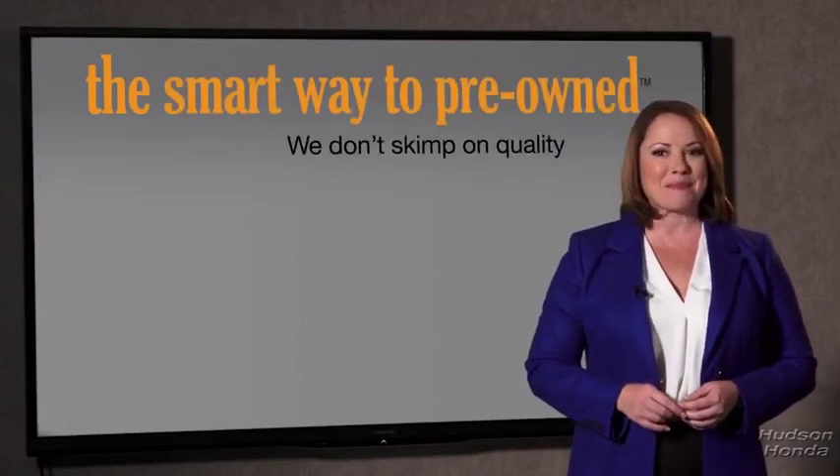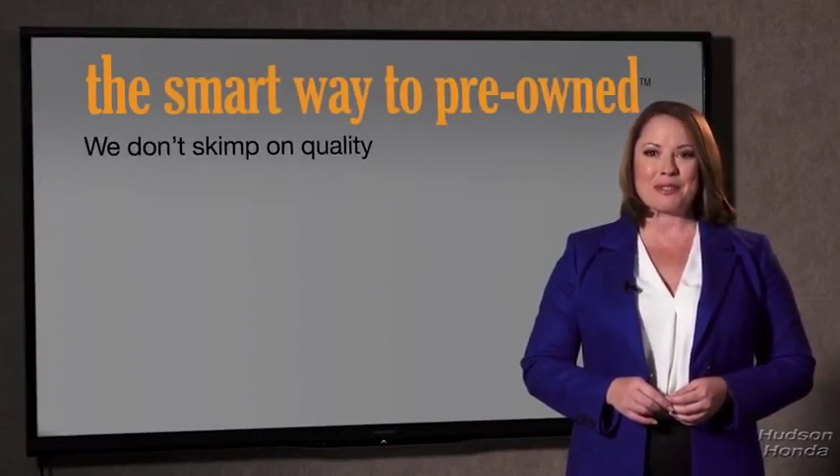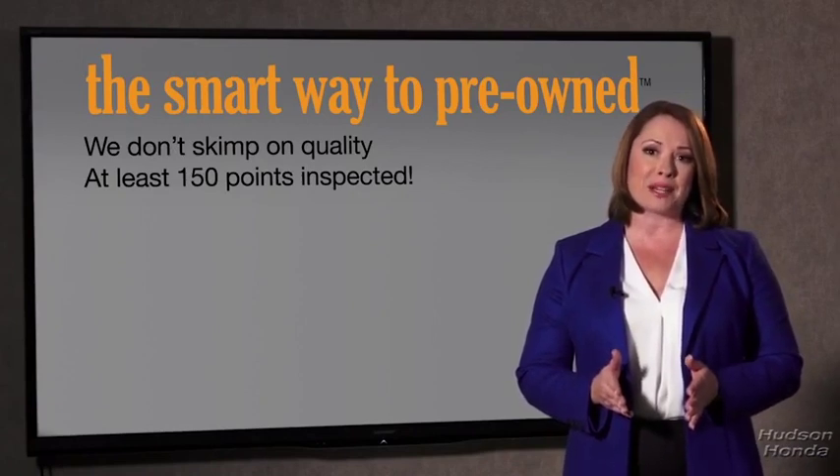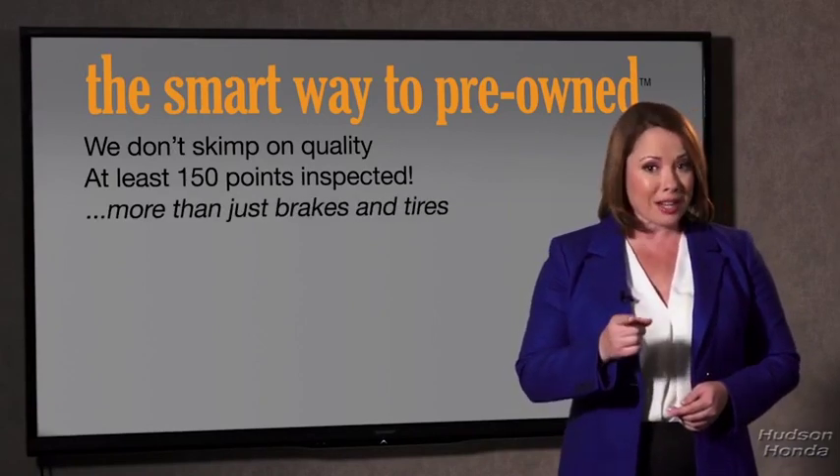What do you like the most about the smart way to buy a pre-owned vehicle? Well, I had no idea a dealer could sell a car that barely passed the state inspection. I mean, they only check two things — the tires and brakes are just adequate, not even good. Why take chances? Your life and those of your loved ones should be more important than that. That's why we don't skimp on quality. All of our pre-owned vehicles go through at least a rigorous 150-point inspection, checking more than just brakes and tires.